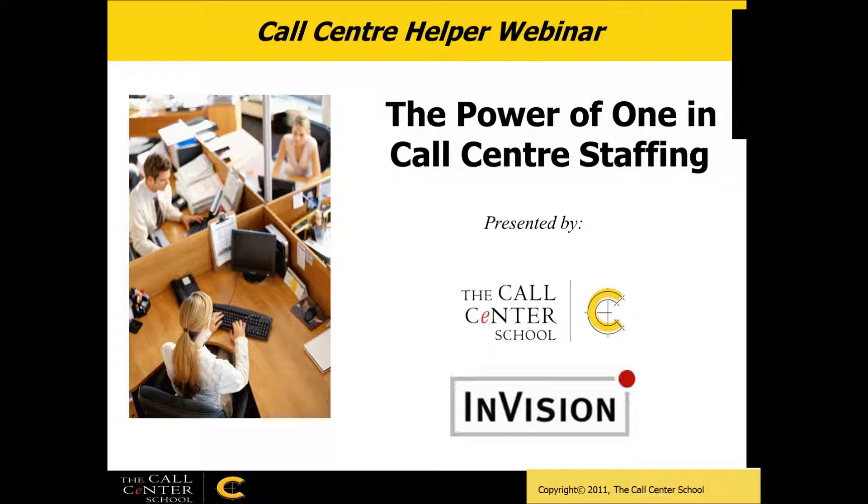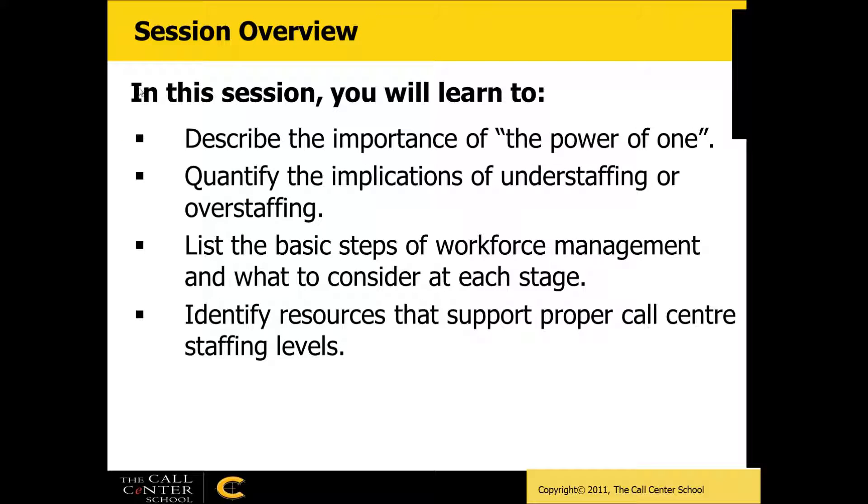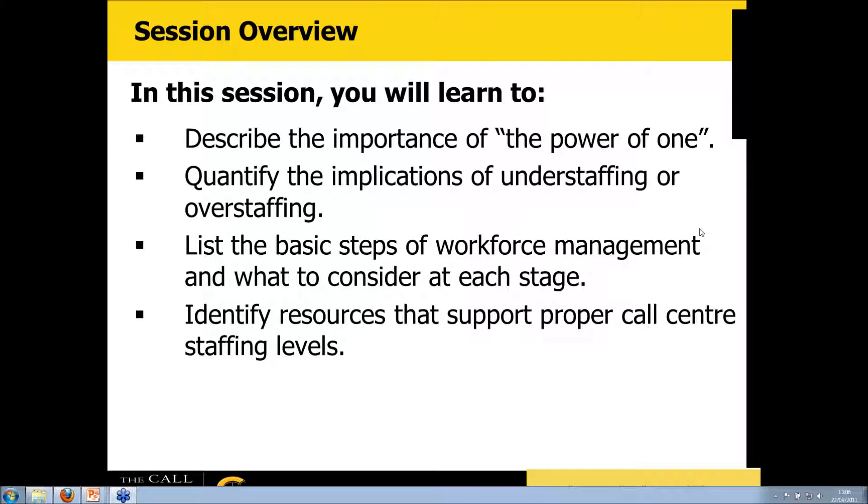Thank you very much. We're delighted to be joining from the other side of the pond this morning — I'm joining from the U.S. We're going to be talking today about The Power of One in Call Center Staffing. It's a topic that is important to every call center manager, every workforce planner out there, and it's all about getting the just right number of people in seats.